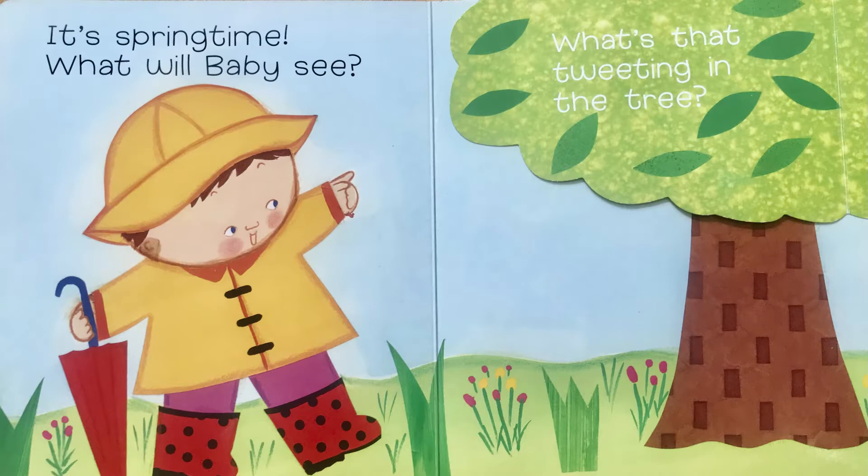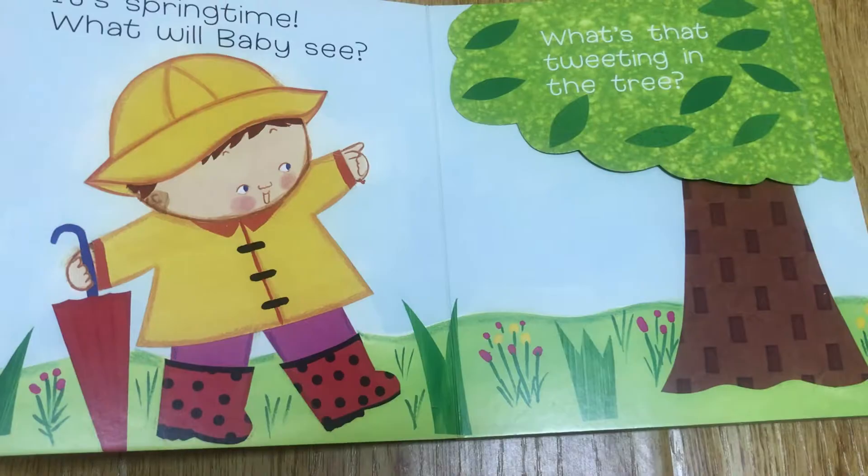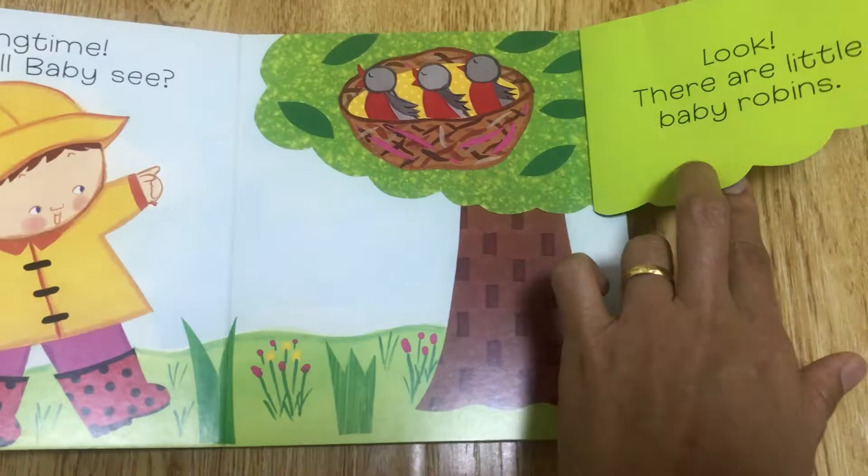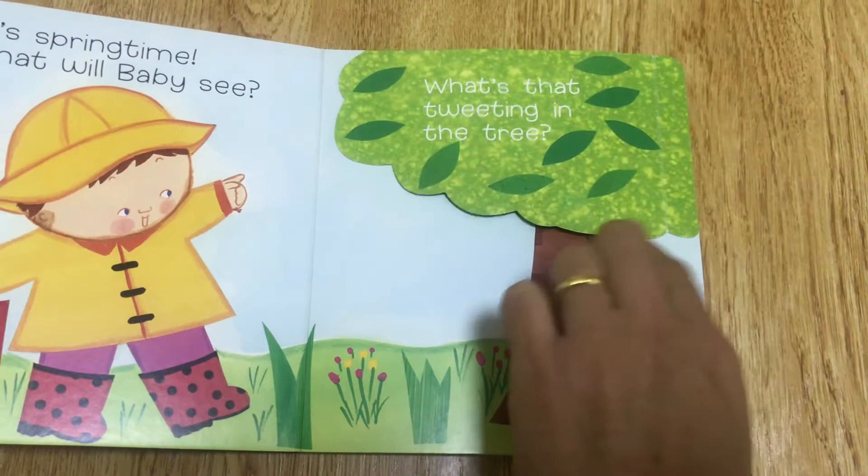It's springtime! What will baby see? What's that tweeting in the tree? Look! There are little baby robins!